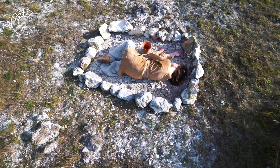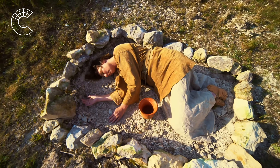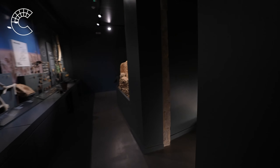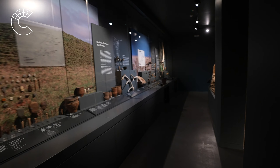Join us on what has been a six-year adventure and visit this remarkable collection. Come and explore, be fascinated, be inspired, discover the archaeology of the Cotswolds.